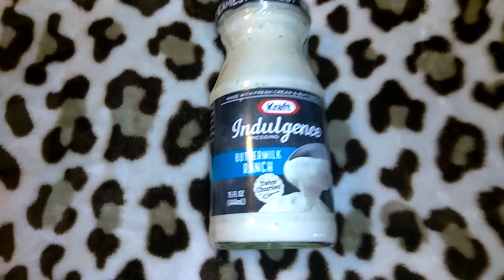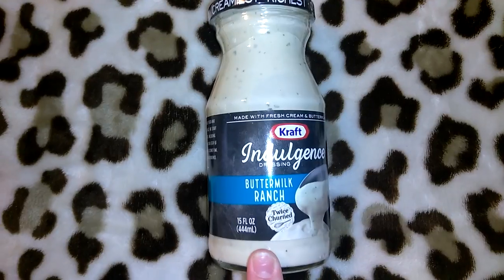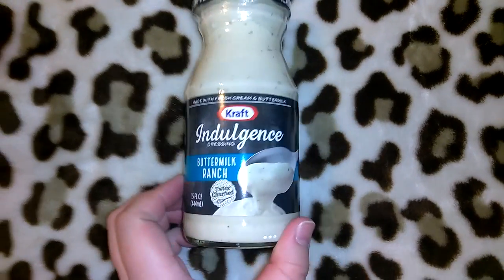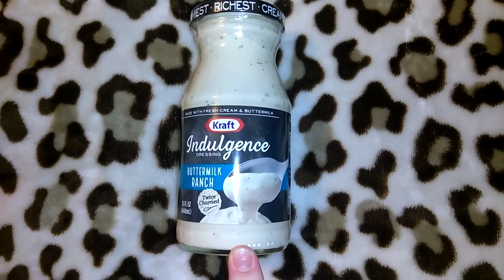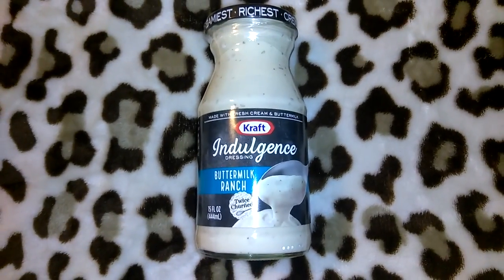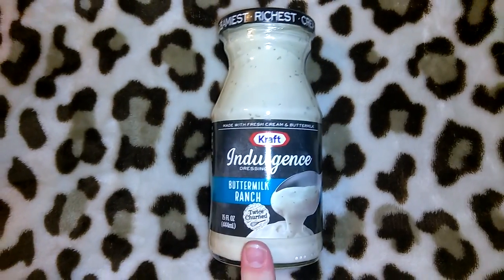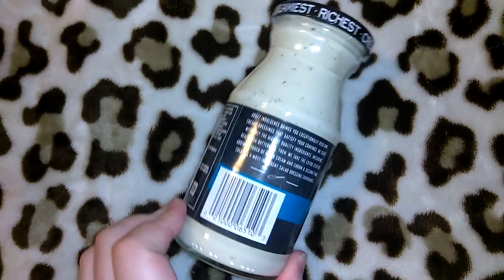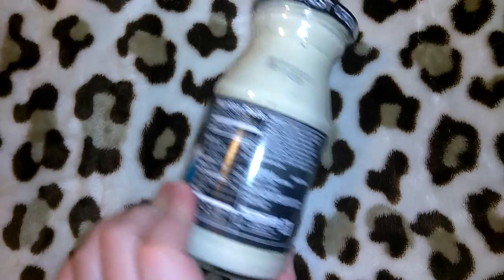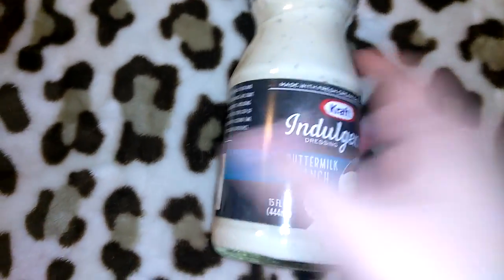They had these Craft Indulgence buttermilk ranch — it says twice churned, 15 ounces. My manager actually put a couple aside for me and we only got one box of them, so I picked up three. I've never tried this, so we'll see how we like it. It says best by 10/21/2017.